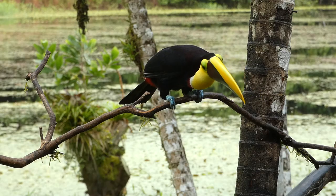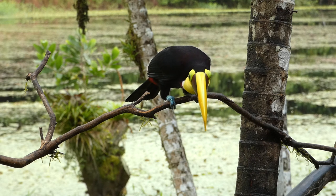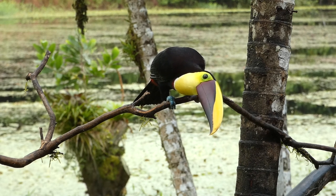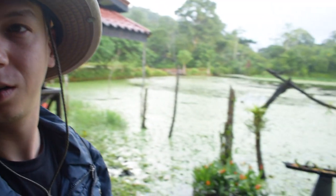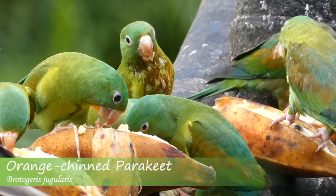We just had the yellow-throated toucan come in — what an incredible species. Huge bill. It will slowly kind of move its head as it looks around, and it's a little bit picky about what food it eats. Just a really amazing bird to see here. There's also a bunch of orange-chinned parakeets right here — they're incredible as well.